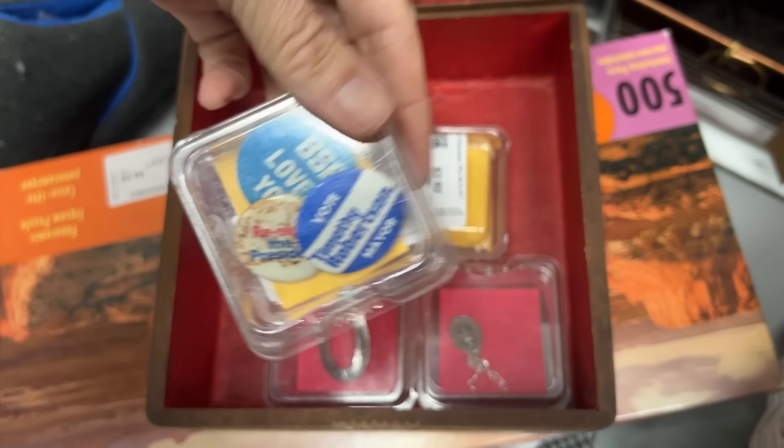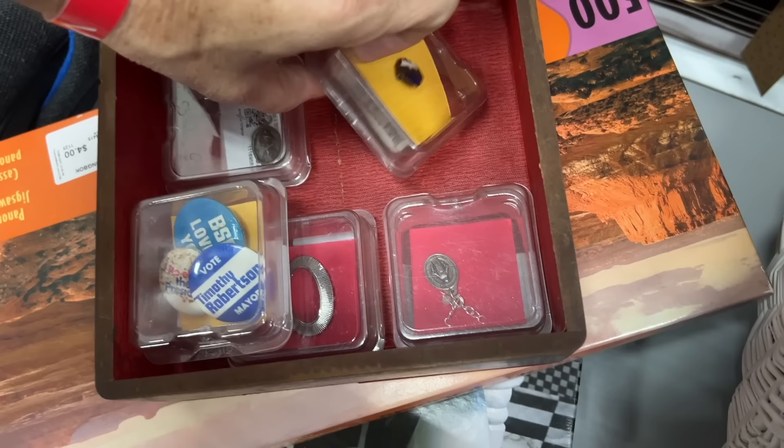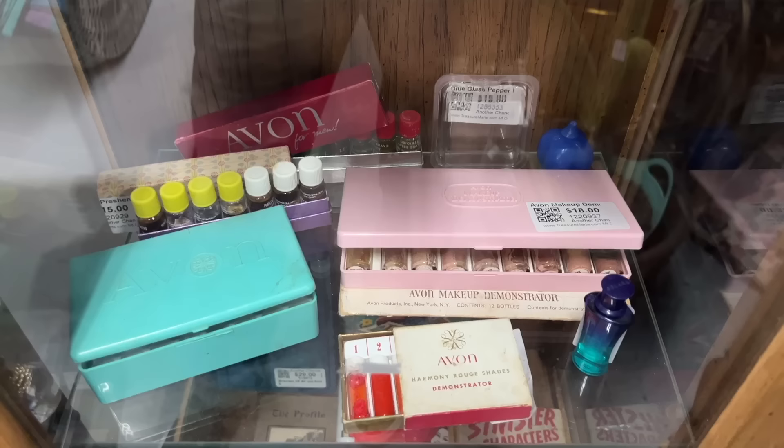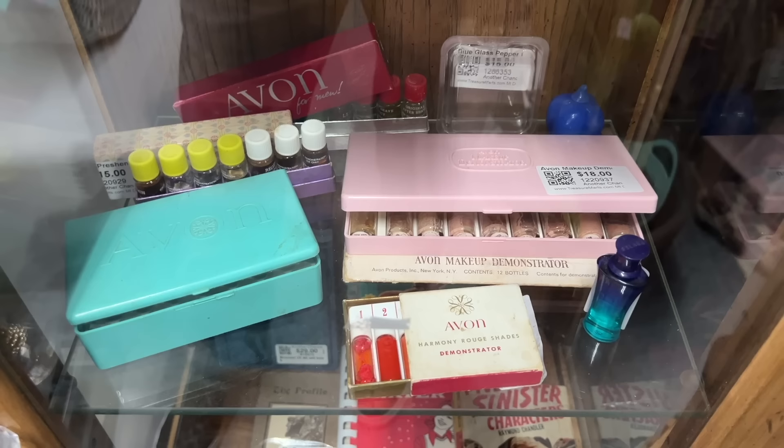There's a couple of St. Christopher medals in there, and this is some sort of an old pin — might be fraternal. Yes, BOA — that is a fraternal organization. Someone was just telling me about this and I'd never seen one before, and here's one in person. It's so funny how you learn something and then immediately you're faced with it. It's the great thing about continuing to learn in this business.